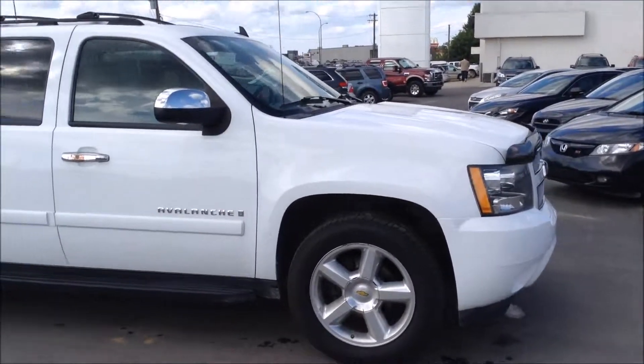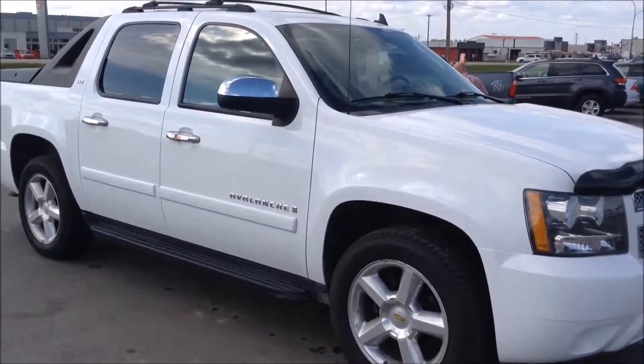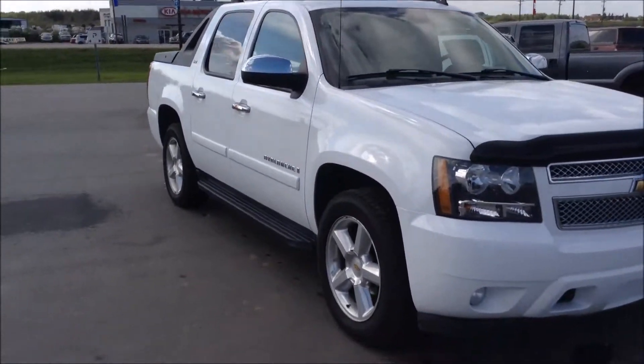Hey everybody, Nick with Coldleg Ford here. Today I'm showing you a 2007 Chevrolet Avalanche in white.